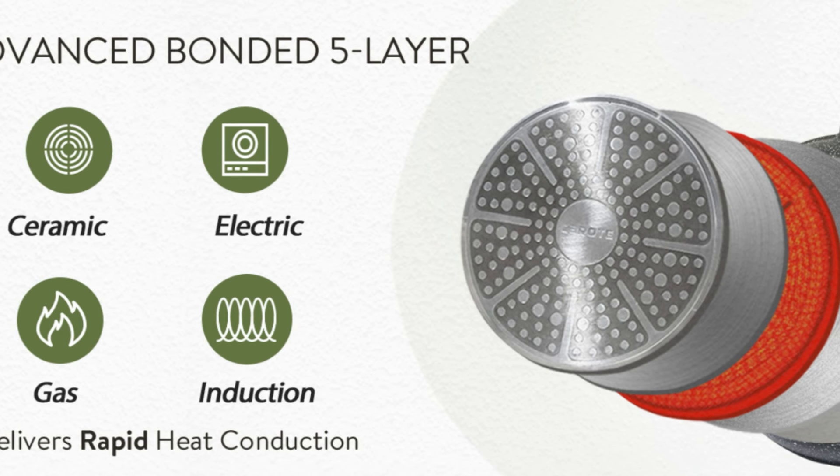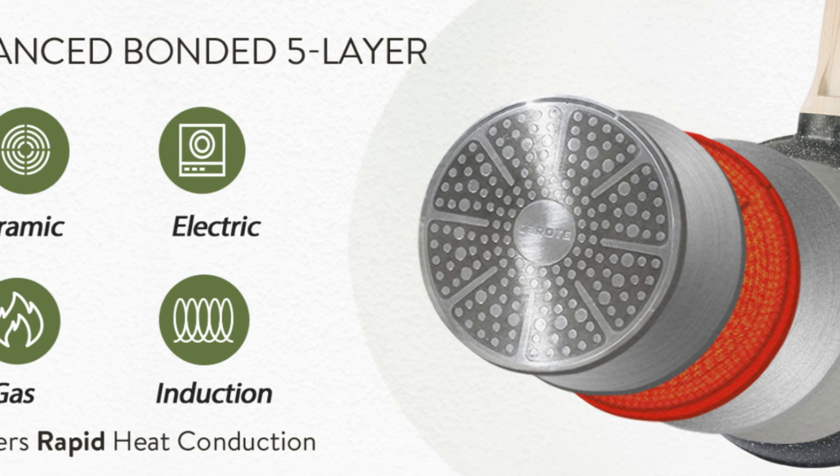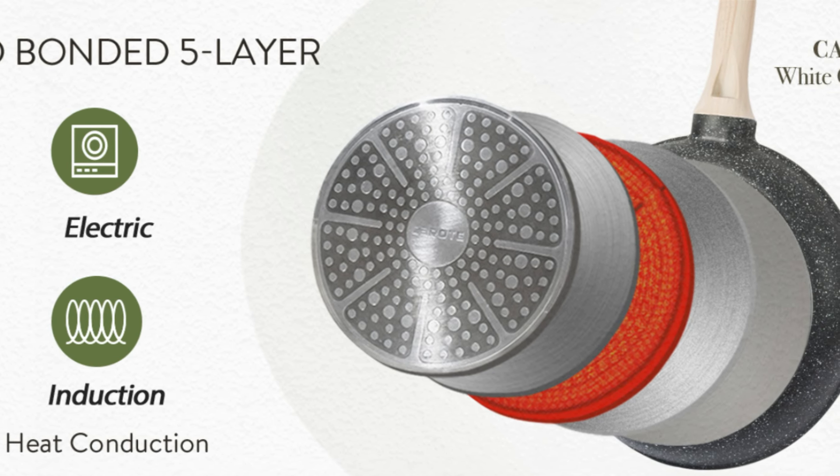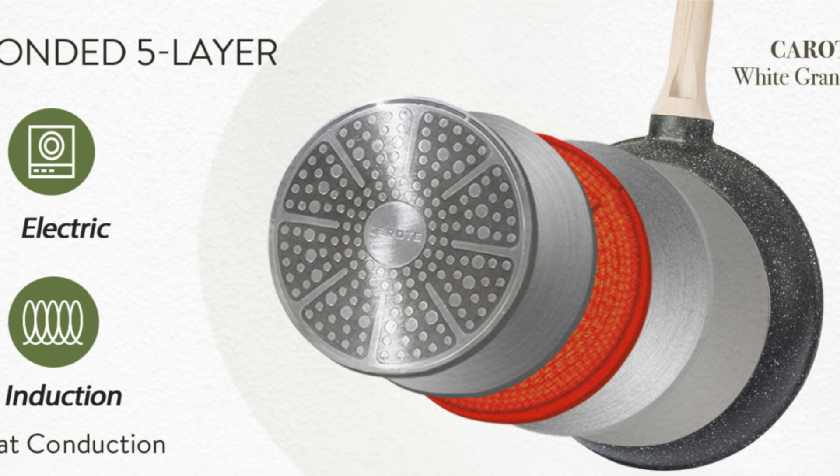Number 4: Compatibility with all stoves. With a high-magnetic conductive stainless steel base, this set heats quickly and evenly and is compatible with all stove types, including induction.